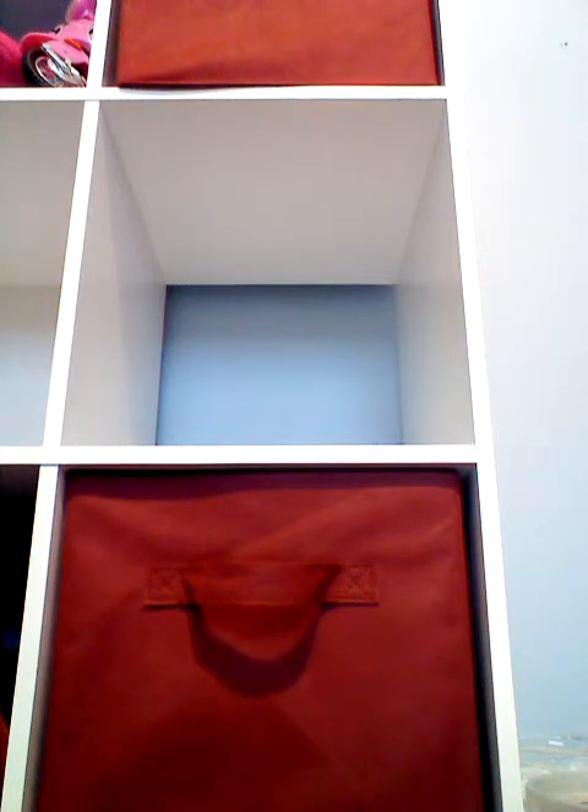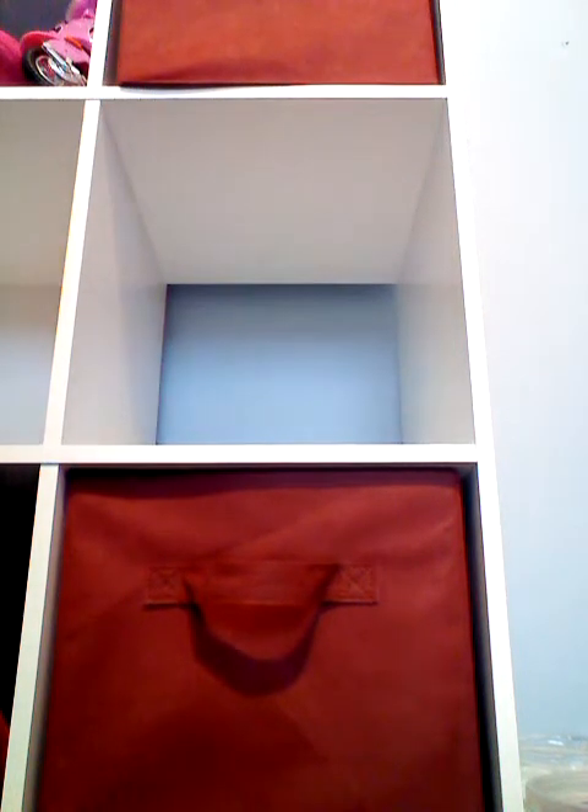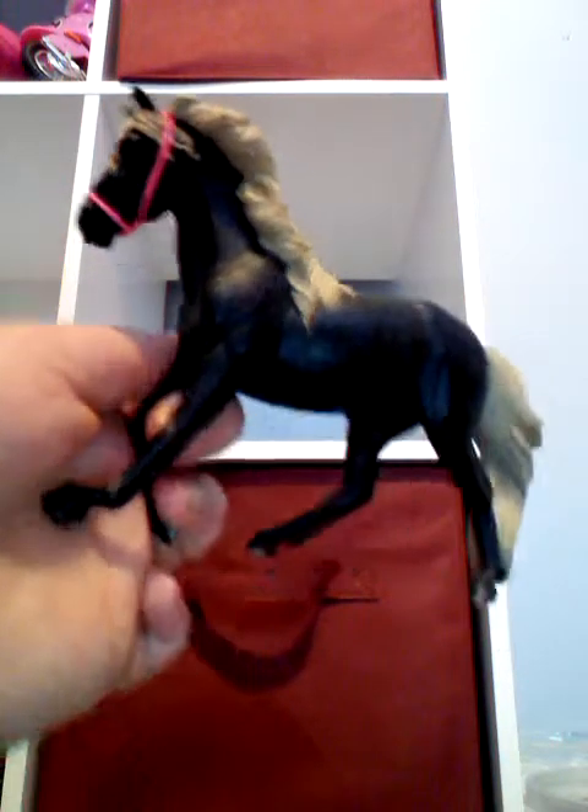The next horse I'll show you is a Rocky Mountain Horse. They're known by that name because when they're wild, they're mostly found in the mountains, and because they're very good at climbing.